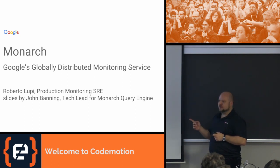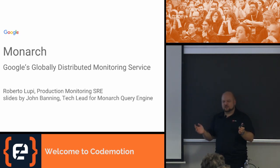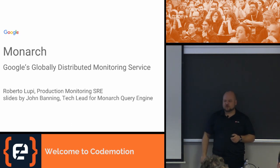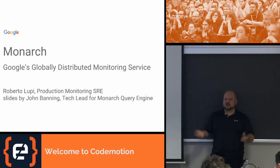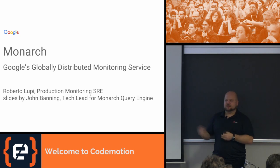Monarch is one of the biggest systems we have for monitoring. It's the current state-of-the-art monitoring system at Google. There are many teams that implement it and multiple SRE teams that care for it. These slides were first presented by John Benning in the US — this is the second time they've been presented in the whole world, the first time in Europe. This talk is somewhat different: I'm not trying to sell you anything, but you may come away with ideas on how to build a distributed monitoring system — or more like a distributed real-time database, because that's ultimately what it is.